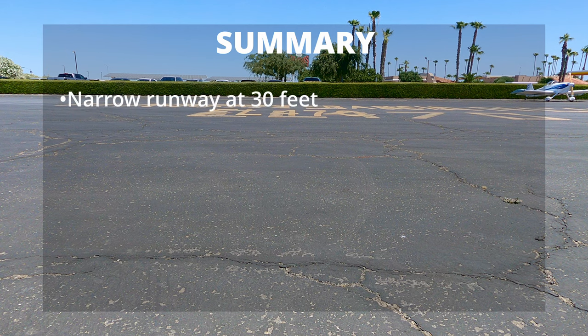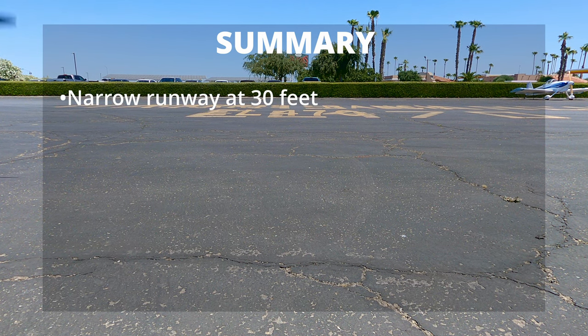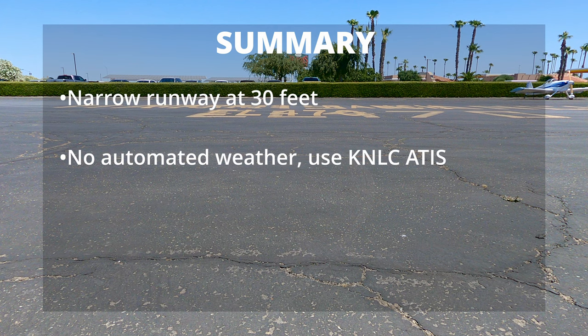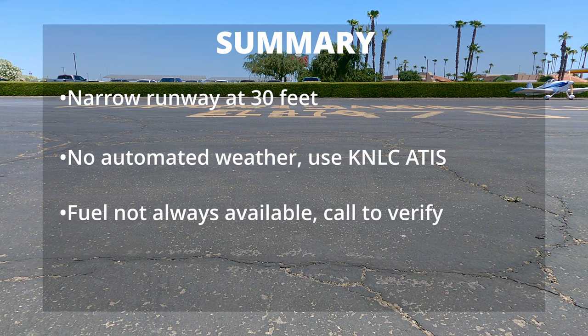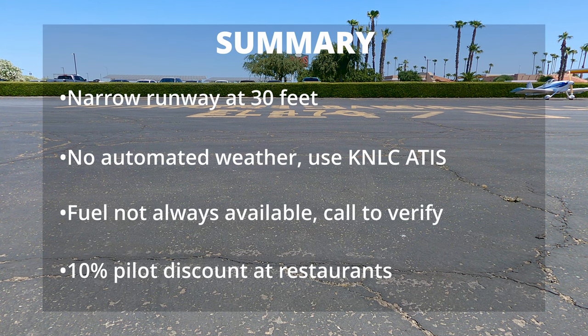So in summary: it's a very narrow runway at 30 feet. There's no automated weather, so use Lemoore's ATIS. Fuel is not always available, so call and verify. And the restaurant gives a 10% pilot discount.